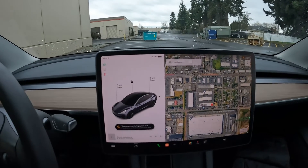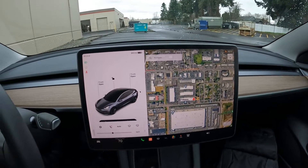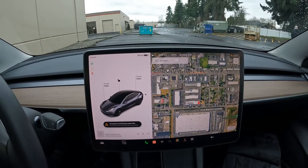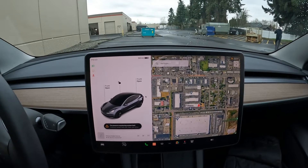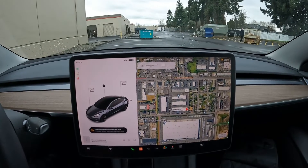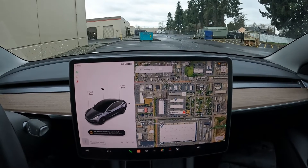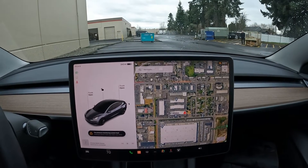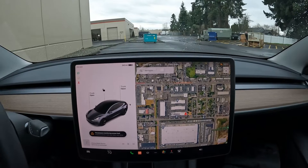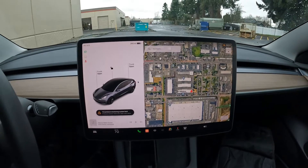A lot of people ridicule Tesla for the lack of buttons and knobs, but this screen makes it so much easier to make changes and keep the vehicle relevant. Even though my Model 3 is a 2019, my screen and features are very similar to this newer one, because over-the-air updates mirror newer Teslas. With hard buttons and knobs, those are there forever — you can't reconfigure them. With the screen, you also have 150 different voice commands.